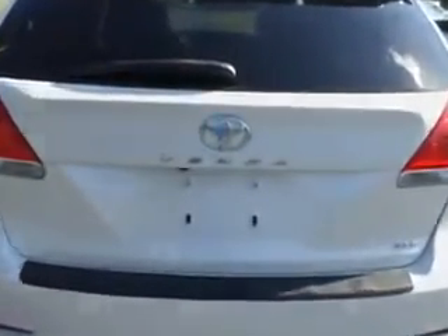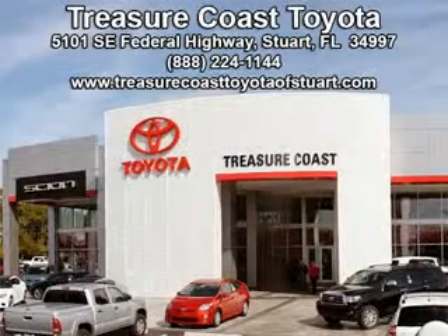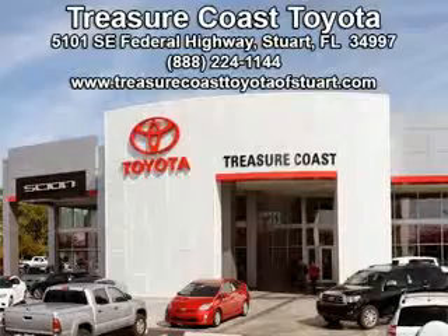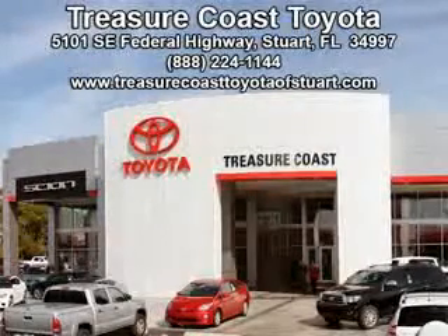See us at Treasure Coast Toyota today. Come visit our dealership in Stuart, Florida at 5101 Southeast Federal Highway, or on the web at treasurecoasttoyotaofstuart.com, or call 772-236-5082 now to experience the Treasure Coast Toyota difference.